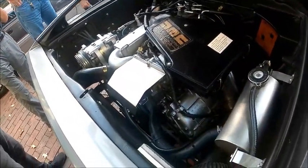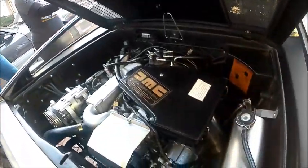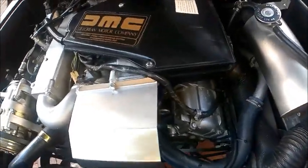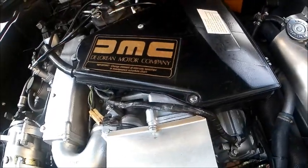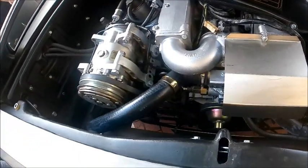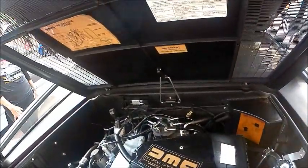Now what's under the back hood of this car is a 174 cubic inch, 2.85 liter V6. That was the result of a combination of Peugeot, Renault, and Volvo getting together in designing that engine. It's what fit under the bonnet here. And it has a five-speed manual transmission.